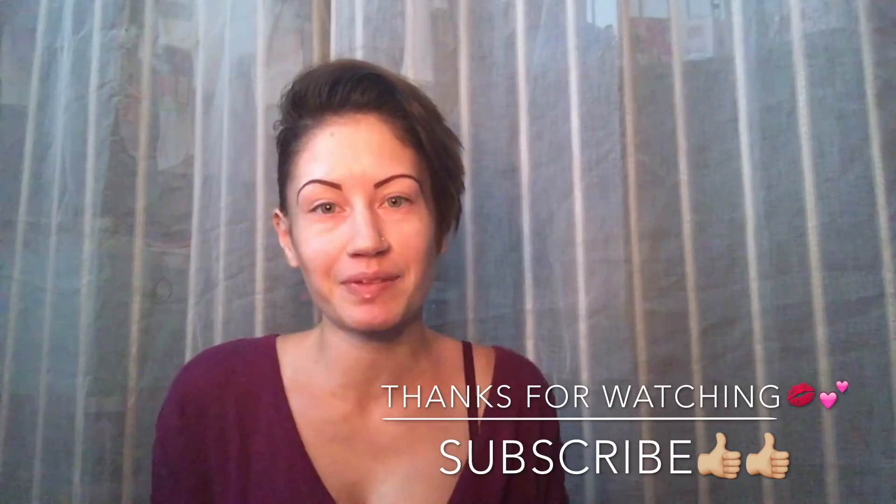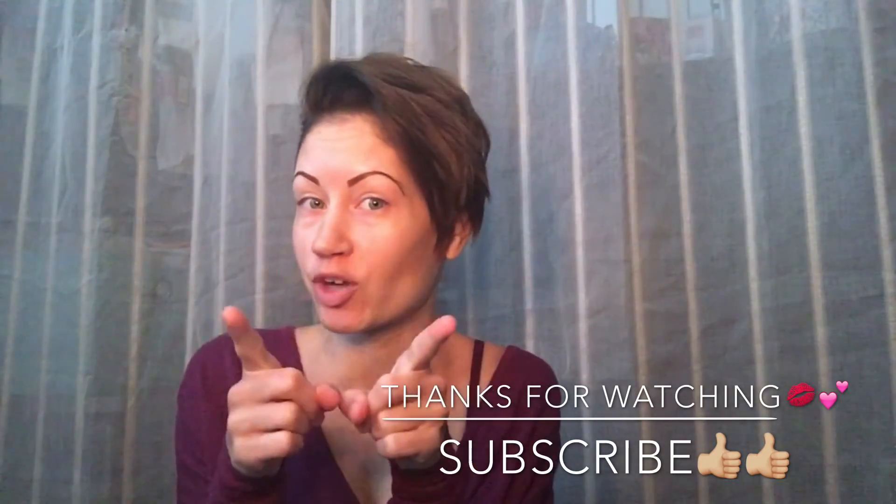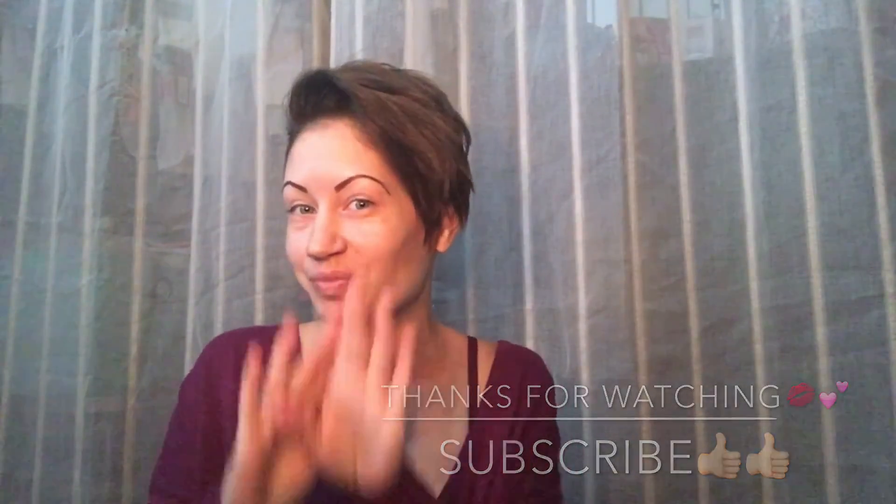All right guys, so that was my Walmart haul. I hope you enjoyed it — please give it a thumbs up, don't forget to subscribe, and until my next video, bye guys!